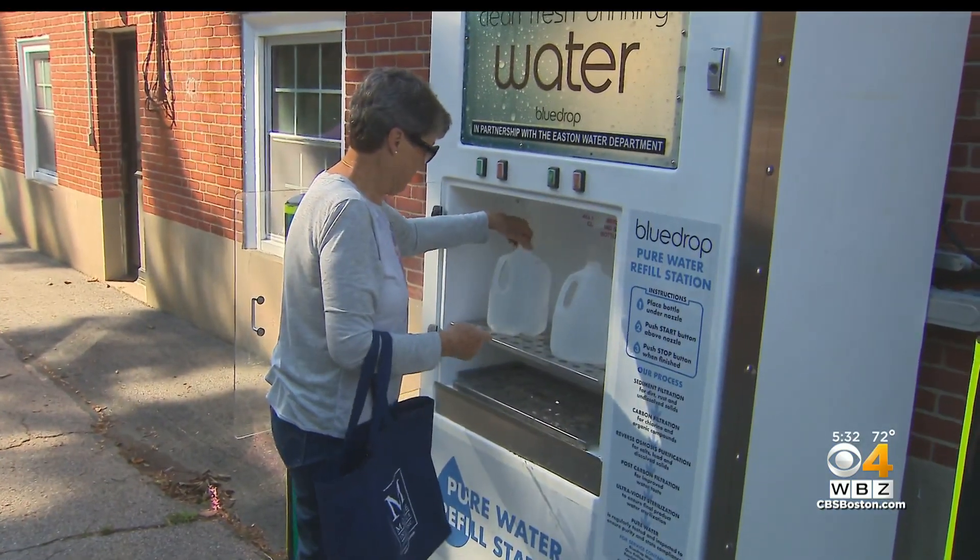In the meantime, residents are coming to this filtered water dispenser to hydrate. "I only had three empty gallons, but usually I bring eight."